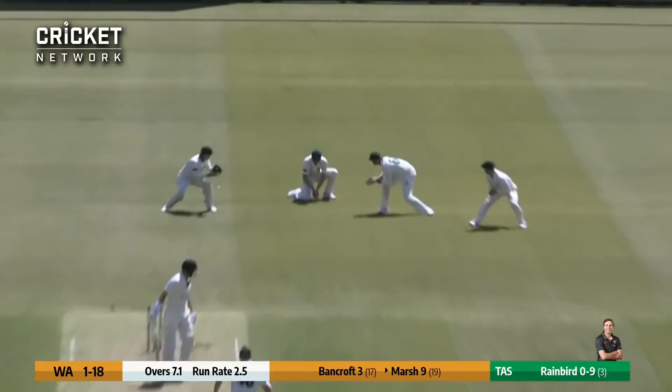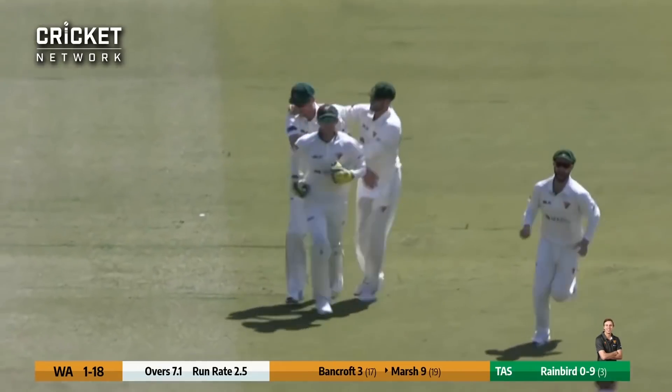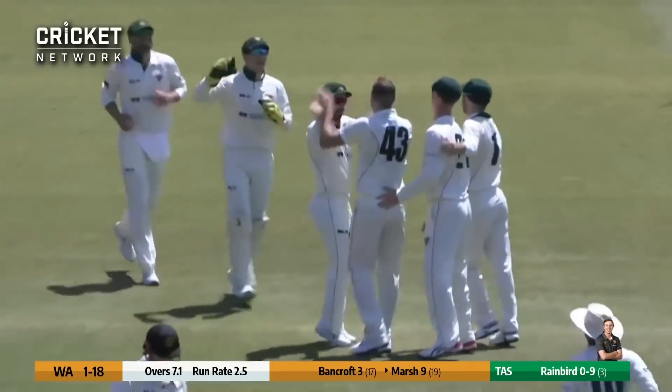Rainbird in again, outside. Edson caught at first slip, low down, took the edge and Marsh is on his way for nine.